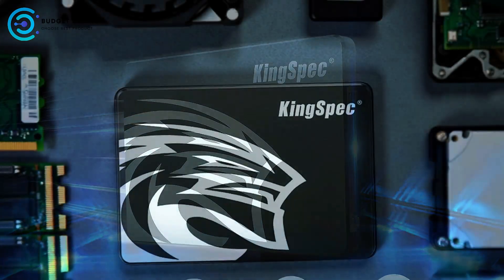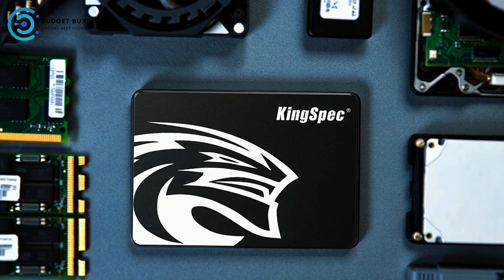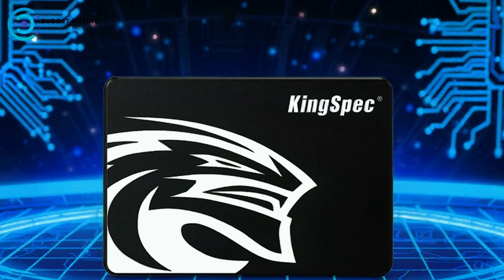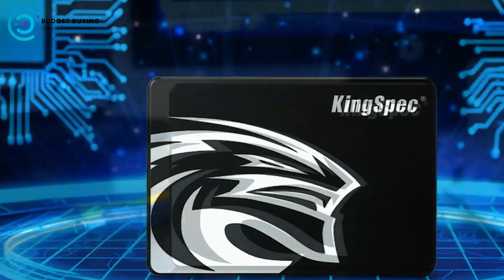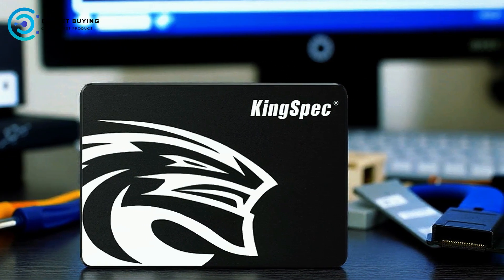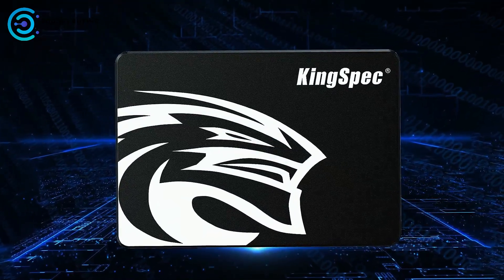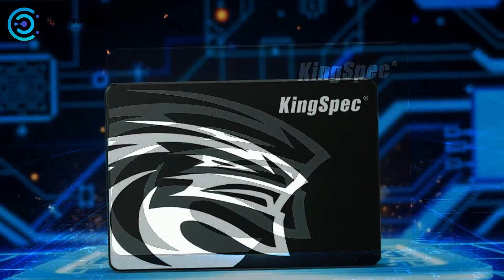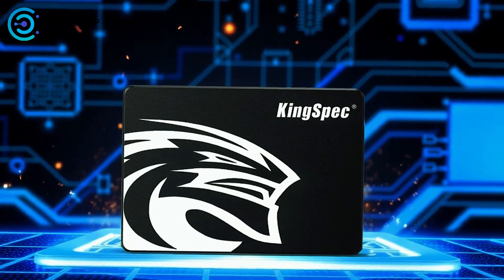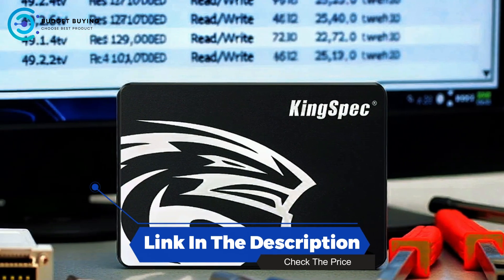These technologies work together to maintain consistent performance and extend the lifespan of the drive. The SSD undergoes rigorous quality testing during manufacturing to ensure stability and dependability. Compatibility is another key strength — it supports a wide range of operating systems including Windows 10, 8.1, 8, 7, DOS, Linux, and Unix. The SATA Rev 3.0 interface is backward compatible with SATA Rev 2.0, allowing the SSD to work seamlessly with laptops, desktops, and all-in-one computers, making it a reliable, fast, and versatile storage upgrade.